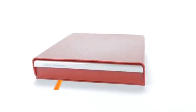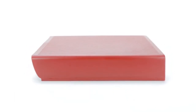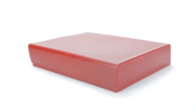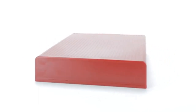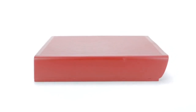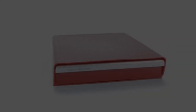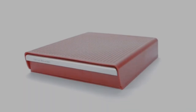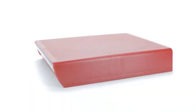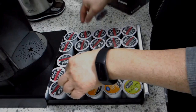Number 1. Introducing the Mind Reader Single Serve Drawer and Holder in Vibrant Red. Organize your coffee station with style and efficiency. This sleek 30-capacity organizer, 13.1 x 9.5 x 2.5 inches, keeps your favorite pod capsules at your fingertips. Say goodbye to clutter and hello to a more enjoyable coffee experience. Grab yours today and elevate your coffee routine.